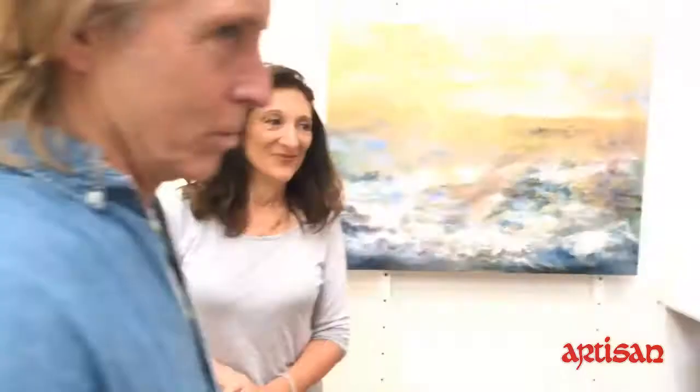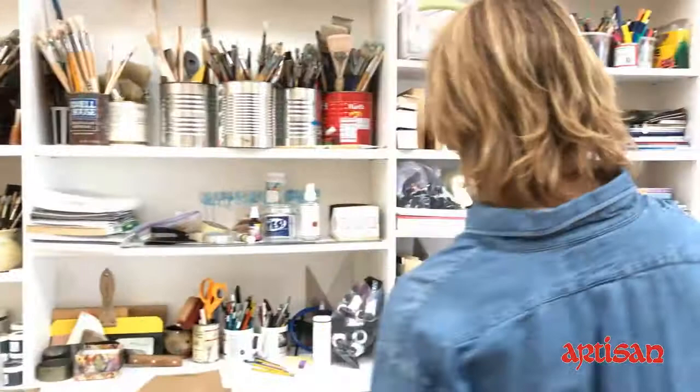And then I have an office in the back where I write my books. We carry Acrylic Revolution, Acrylic Innovation, Acrylic Illumination. As of March 2017, my fourth and newest book is coming out.